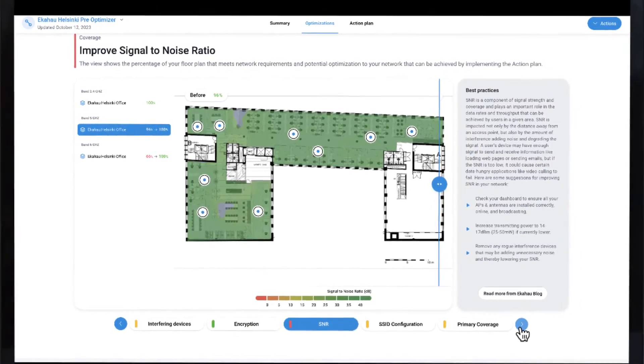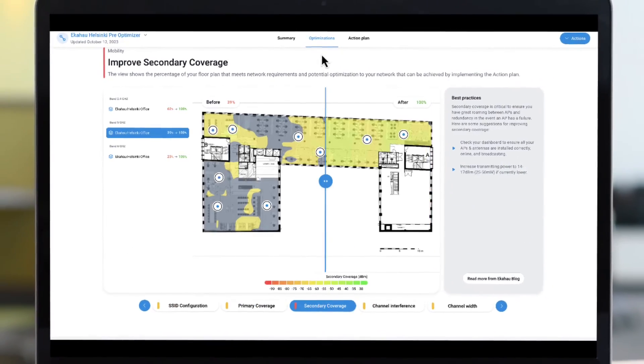Optimizer is how you get great Wi-Fi — and how you keep it great, day after day, month after month, year after year. Your Wi-Fi is too important to not get it right.